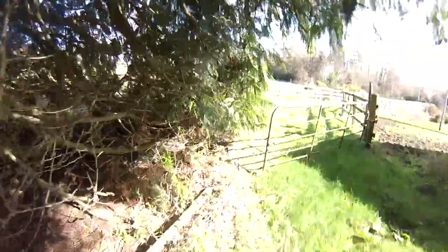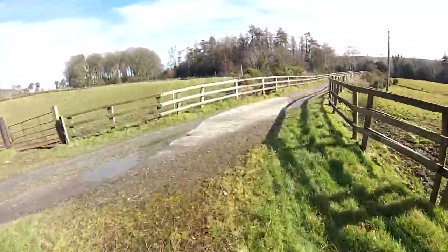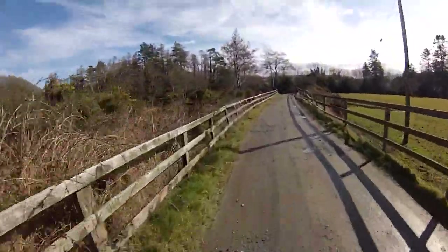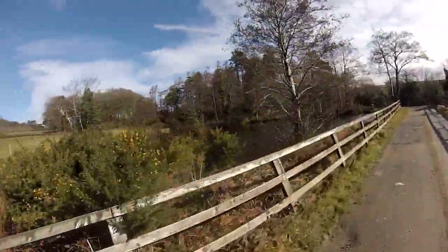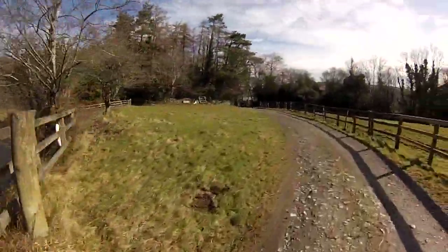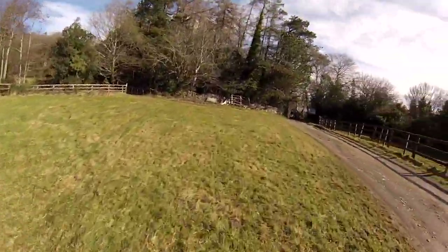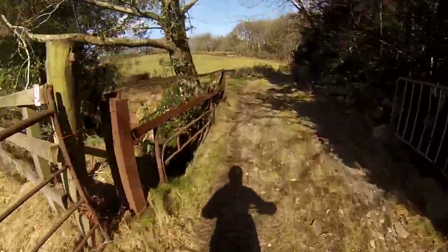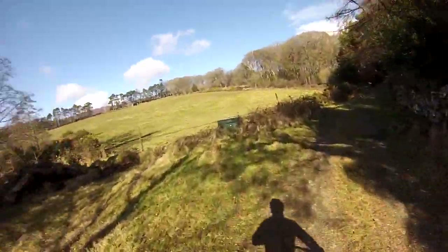It's a lovely day today for a spin. The weather is starting to pick up a bit. Now, if you're hungry in this section, you can stop and fish for some trout — there's a fish pond here on your left. This is one of my favourite sections.